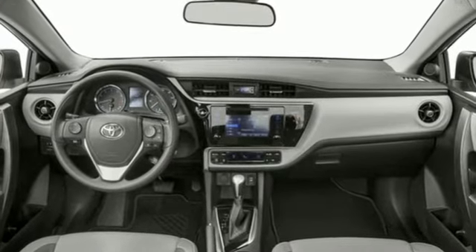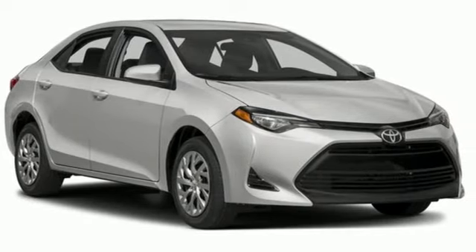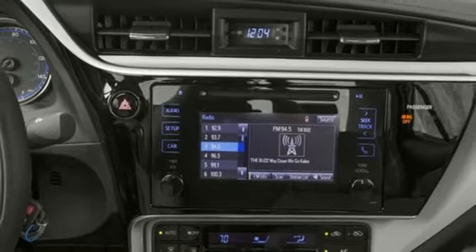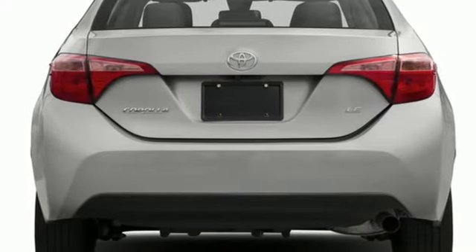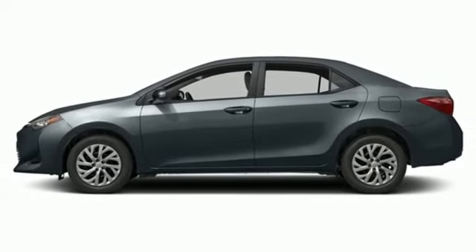Manual tilting steering column, Bluetooth wireless audio streaming, continuously variable automatic transmission, manual telescoping steering column, USB port, external memory control, gas pressurized shocks, and i4 engine. Take it for a test drive today.